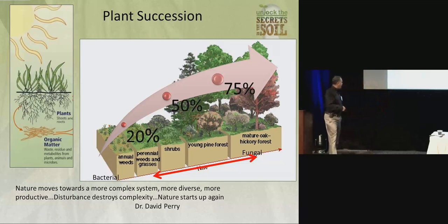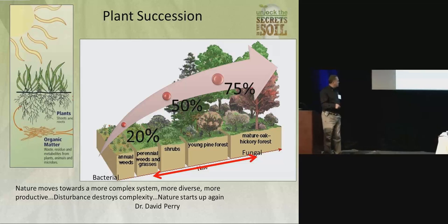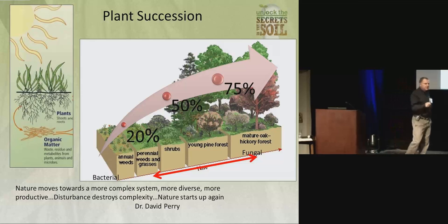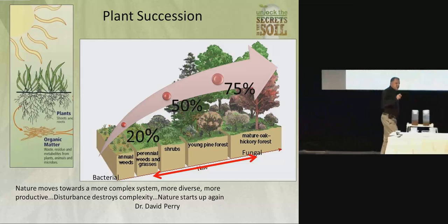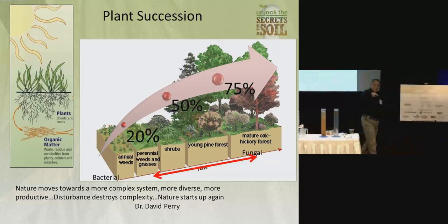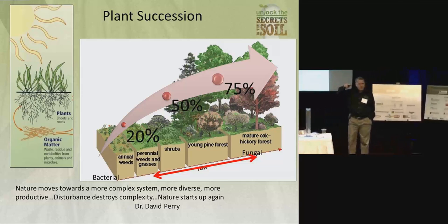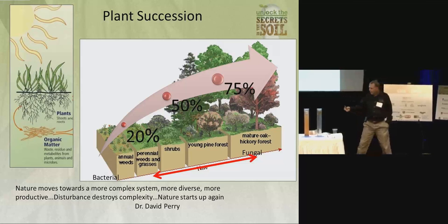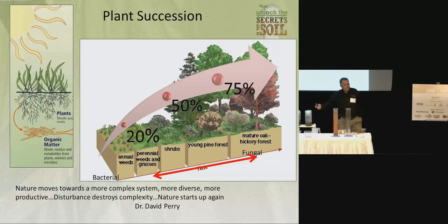I love this quote by Dr. David Perry. He says nature moves towards a more complex system, a more diverse system, a more productive system, a more resilient system. Disturbance destroys complexity. Nature starts it up again. Disturbance — such as fire, such as floods, such as tillage — sends nature back, sends the soil back. What nature tries to do is build that resilience. What's resilience? That's the ability to hold on to water in the middle of the summer when you need it.